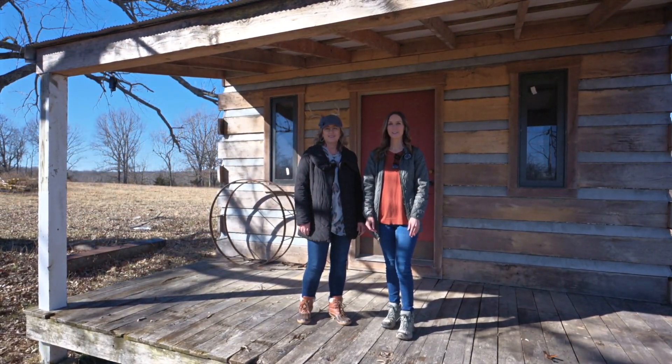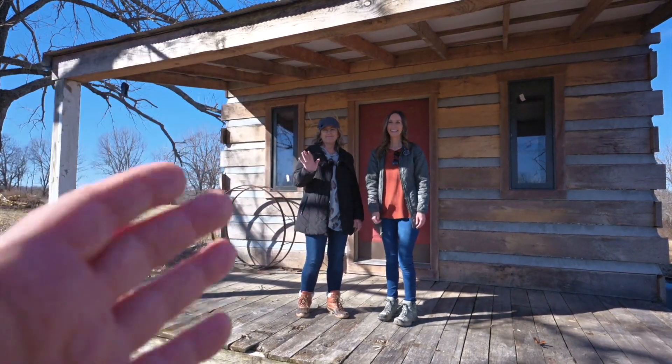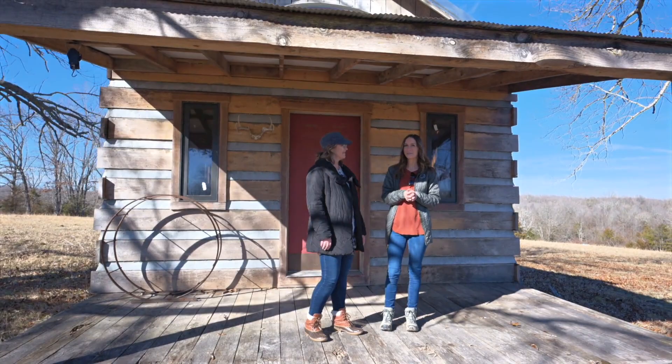I'm Heather Hendricks with the Ozarks team at Century 21 LeMack Realty with my partner John Schaub behind the camera, and Tracy Cox. Today we are out here at this beautiful cabin that I am very excited about.